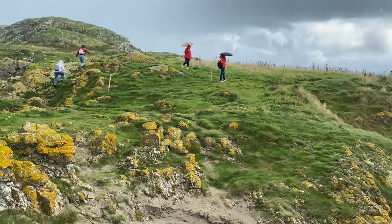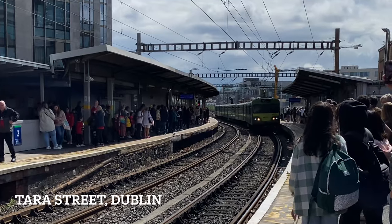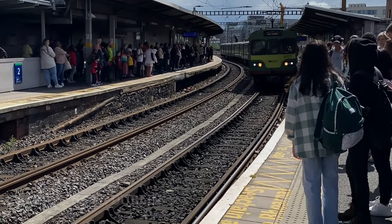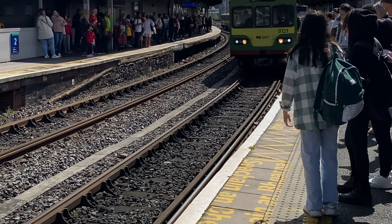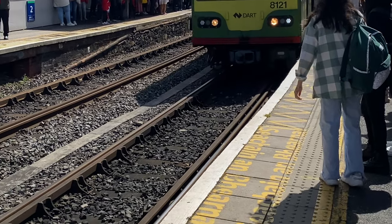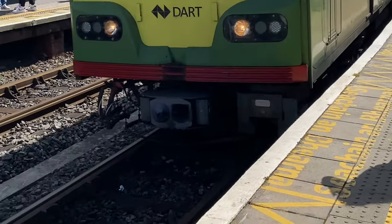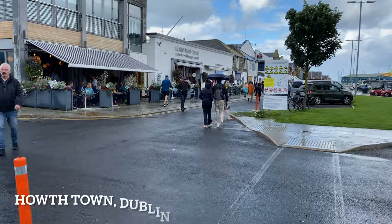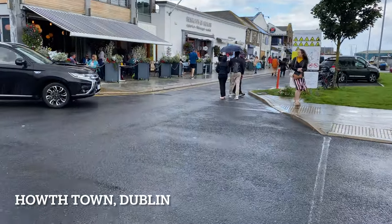I am at Tara Street Railway Station in Dublin City, waiting for the train. From here I need to go to Howth town, and from Howth I need to take the boat to reach the island. Now I am at Howth town.